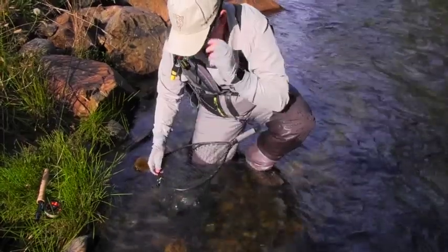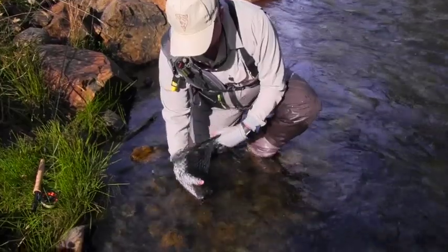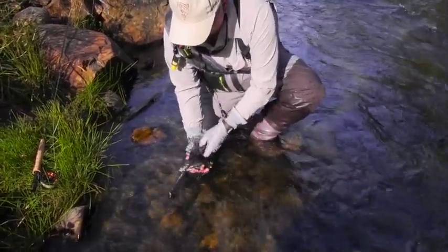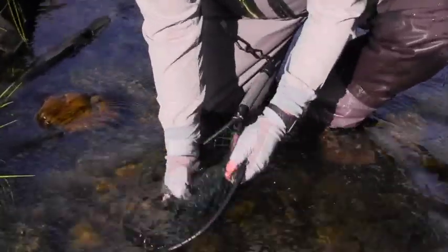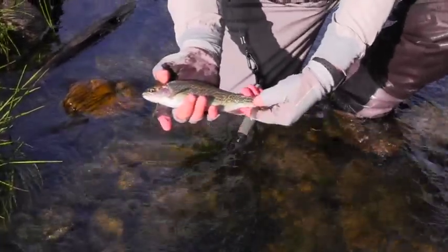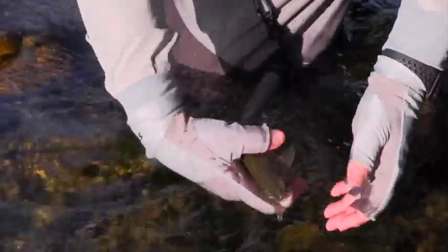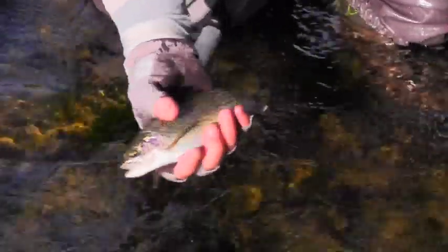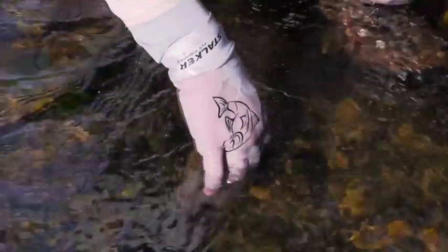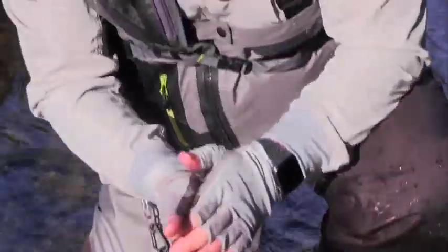Just a quick look at him — he's a rainbow and you've probably seen on some of our episodes before, they have a lovely little red stripe right down the middle and red on the gills as well, plus spots on the tail. We won't keep him out of the water too long, but a lovely little fish all the same in a small river like this. He's pretty good — he can go back to where he was and keep doing what he was doing.